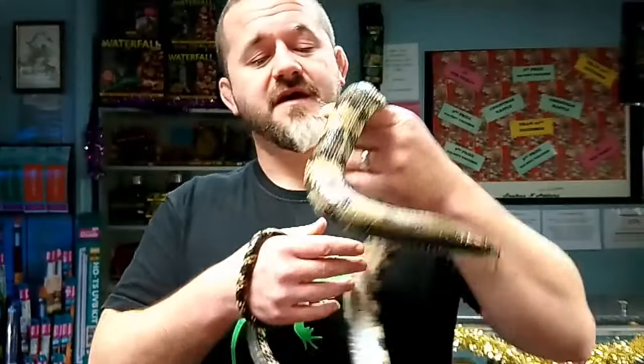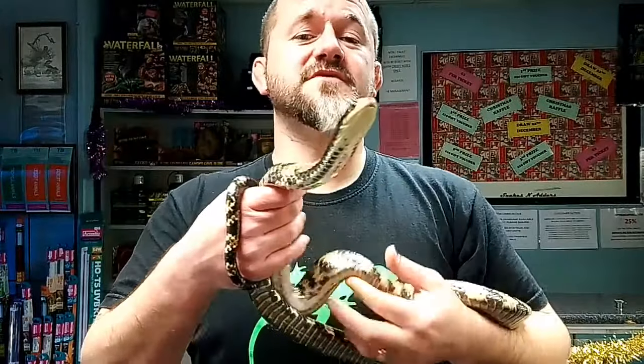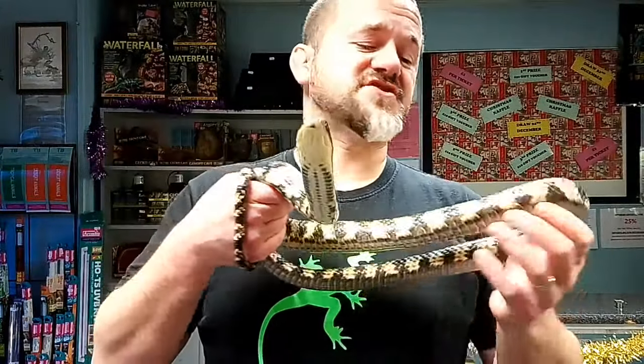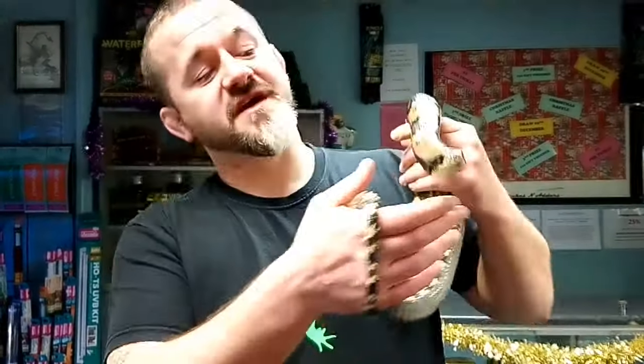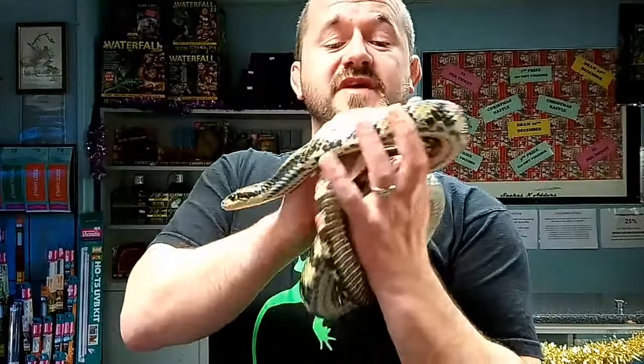This snake belongs to a family called Hydrodynastes, which is part of a subfamily called Xenodontidae. Xenodontidae includes Heterodon, which is the Hognose Snakes, Ferrancia which is the Mud Snakes, and Lystrophis which is the Tricoloured Hogs. These are all rear-fanged species.